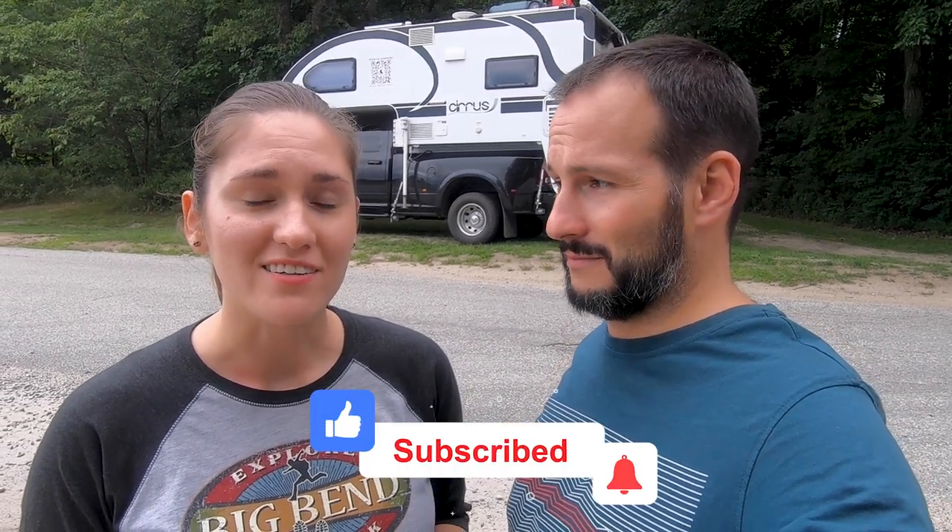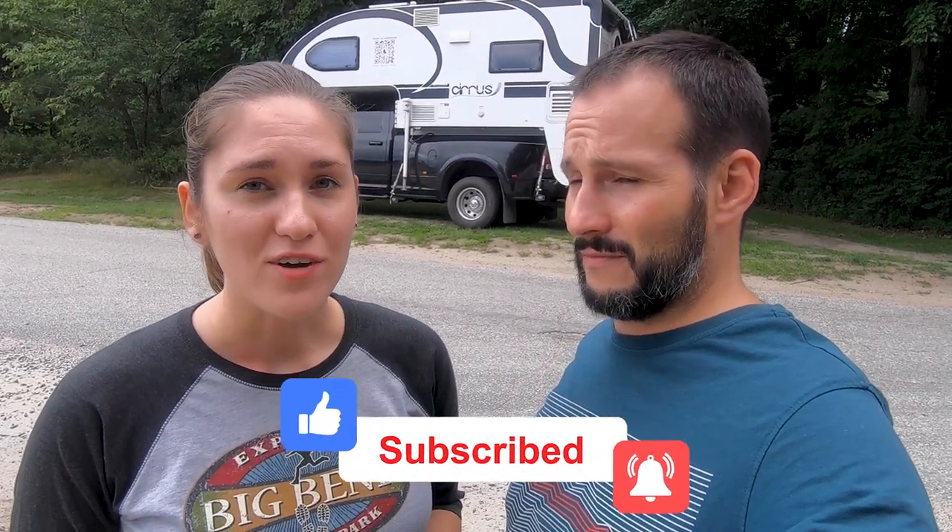Thank you guys so much for watching. We really appreciate it — if you liked what you saw please like, comment, and subscribe. If you have any ideas for what we should make videos about in the future, please let us know. See you next time!